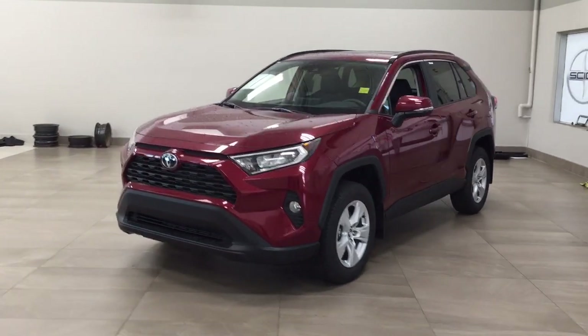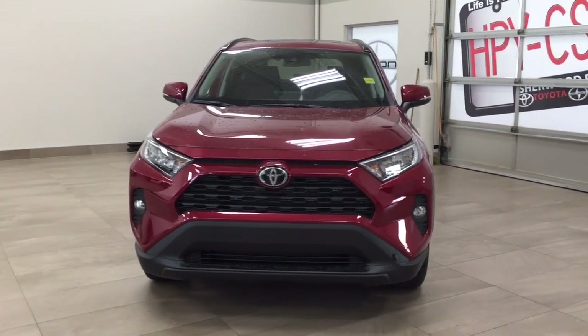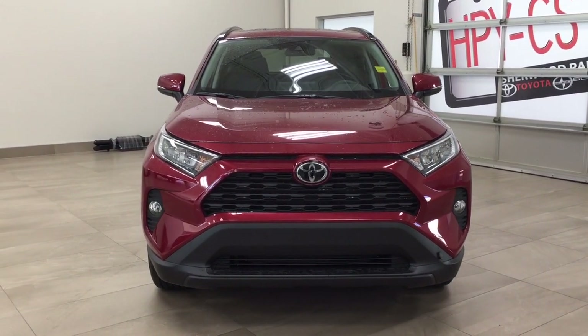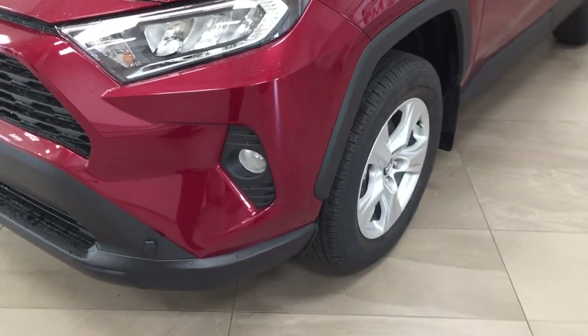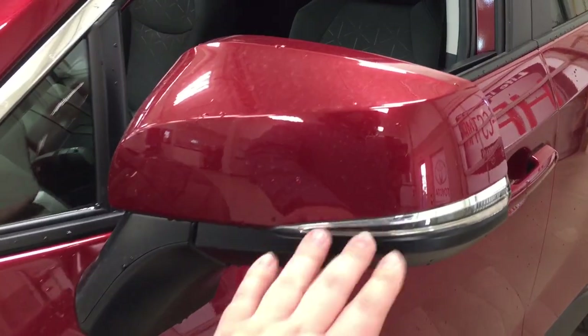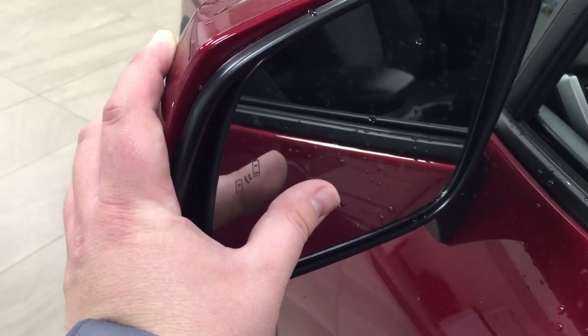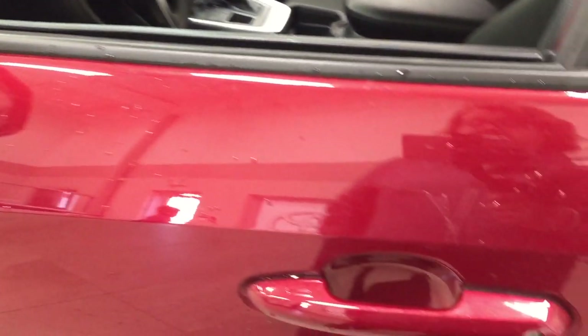A couple of the exterior features that you will see on this XLE are its daytime running lights. You also have your fog lamps. And if we take a closer look just over on the side, you have your 17-inch aluminum alloy wheels. You also have your integrated signal lamps as well as your foldable mirrors. Taking a look on the inside of the mirror, you're going to see your blind spot monitoring indicator, which will light up if there is another vehicle right beside you.